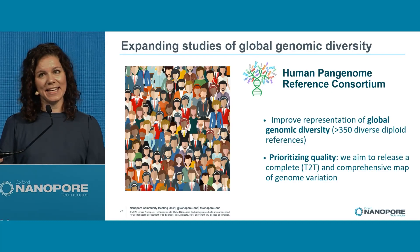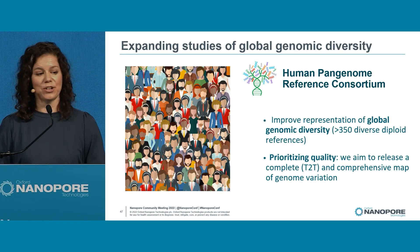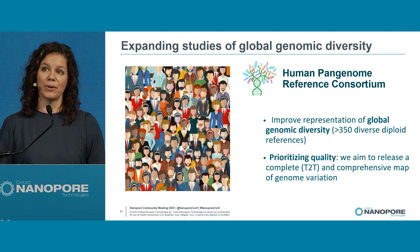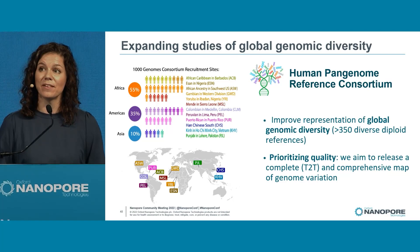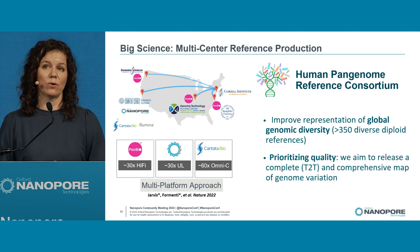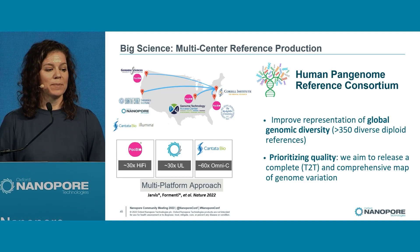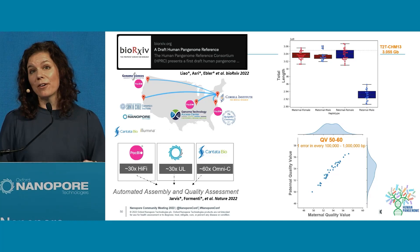The goal of the Human Pan-Genome is to improve representation of global genomic diversity by sequencing T2T, high-quality, at least 350 diverse diploid references. We're working initially with the 1,000 Genomes Project — here's a breakdown of the first release of 94 haplotypes. This is big science at its best: a multi-center, multi-platform approach with PacBio Hi-Fi, Nanopore production at UC Santa Cruz, and Omni-C from Dovetail Bio. We're seeing consistency in read length and base-level quality.